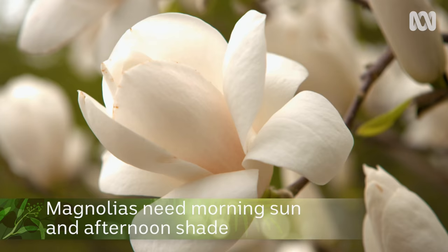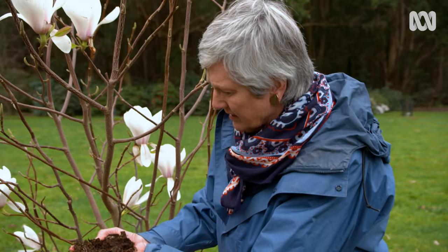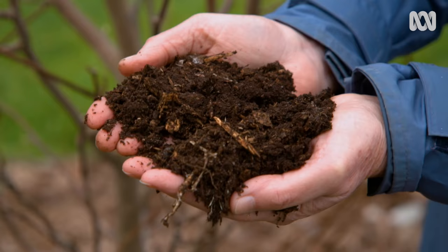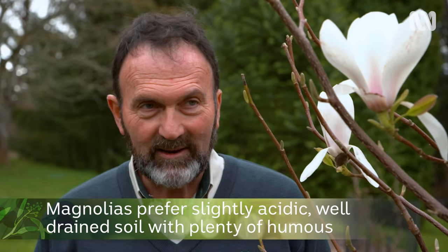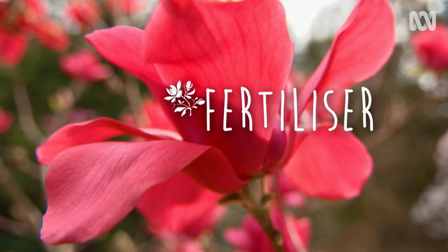A magnolia needs morning sun and afternoon shade. They don't like heat. Magnolias prefer slightly acidic, well-drained, not waterlogged soil, and plenty of humus.